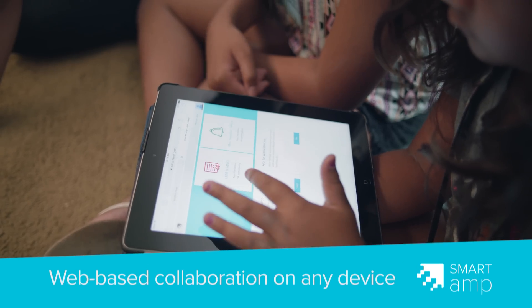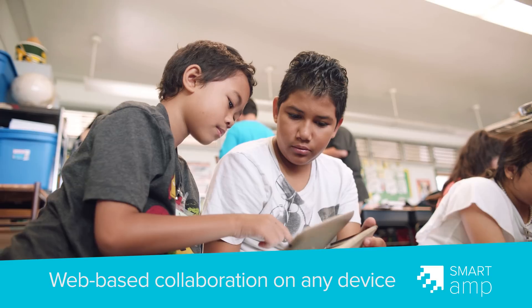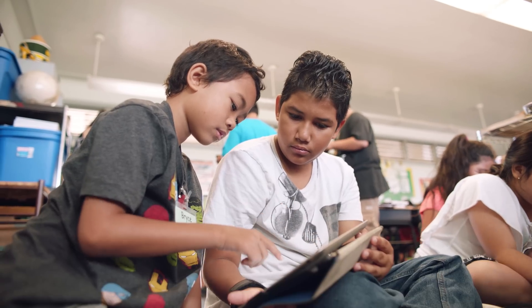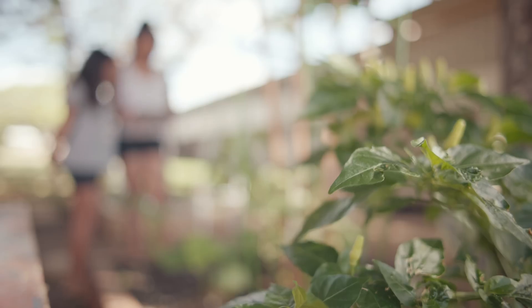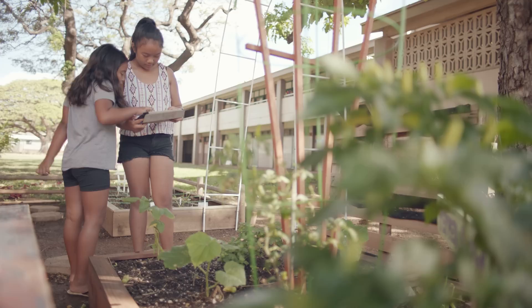To me, AMP is easy. I can run it in the classroom, I can run it at home. I don't have to be right here connected to my board to create a space or to check a space. And the students can also work on it here, they can work on it in the library — if they don't finish, they can do it as homework.